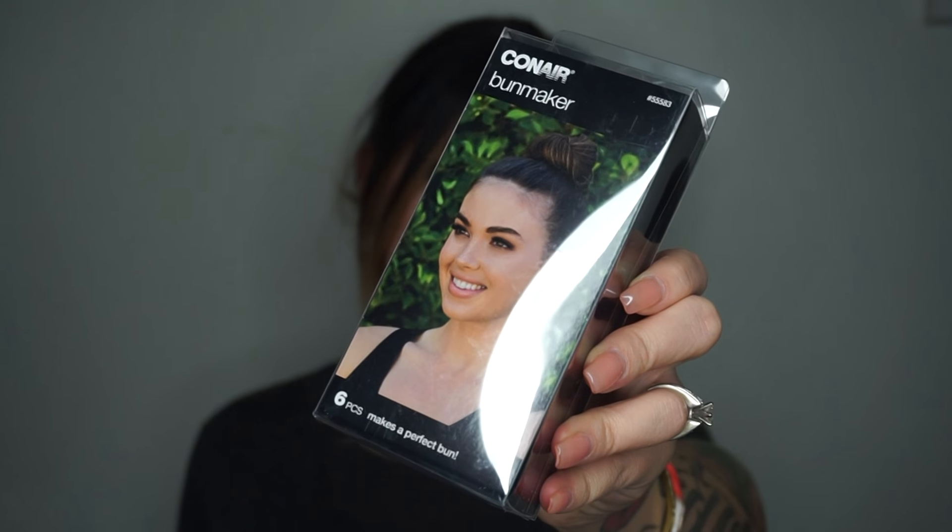First up, I got this little Conair bun maker in a brown color so it'll match my hair. I used to use these a long time ago but I couldn't do a bun when my hair was short. I like these bun makers because I have fine, thin hair and this gives me a little oomph — and I think we all like oomphy hair.